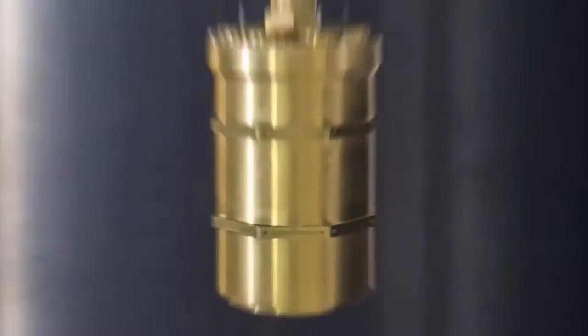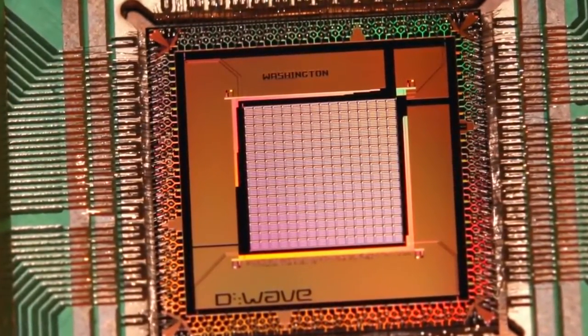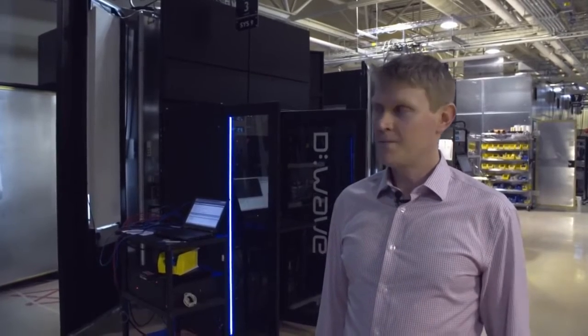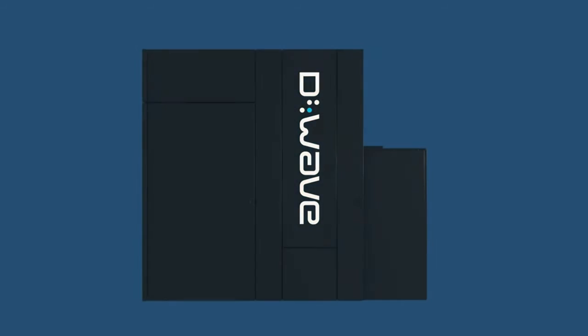Inside that system is a thumbnail-sized quantum processor. In order to operate and develop quantum processors, we require a fairly extreme operating environment, which includes ultra-low temperatures and an ultra-low magnetic environment. And to achieve those, we need a fairly large and sophisticated system.